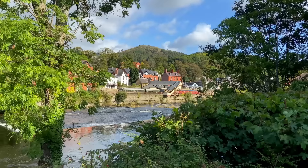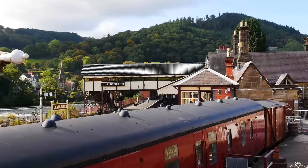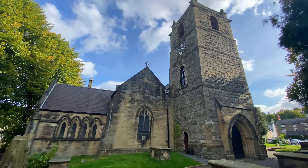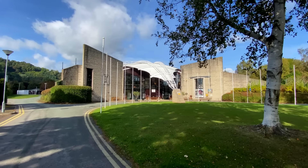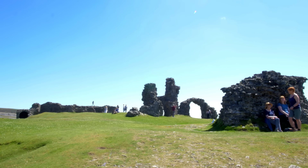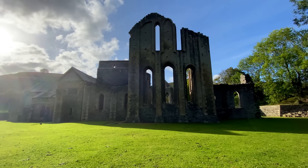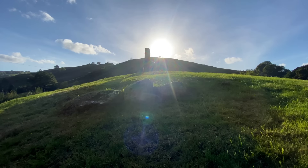Situated on the River Dee, Llangollen is picturesque and brimming with sights and history. It has a heritage railway, a town filled with shops and restaurants, and a stunning church with the final resting place of the Ladies of Llangollen — do check out their story in our Llangollen vlog. There's the Pavilion, home to the International Eisteddfod, and then perched on the hill overlooking the town, Castell Dinas Brân. Just outside Llangollen is Valle Crucis, a Cistercian abbey built in 1201, and the Pillar of Eliseg, which dates back to the 9th century — amazing.